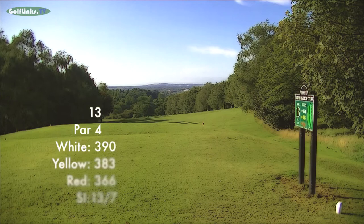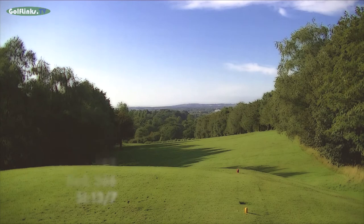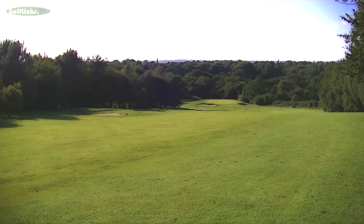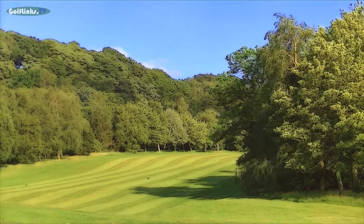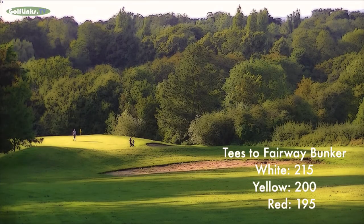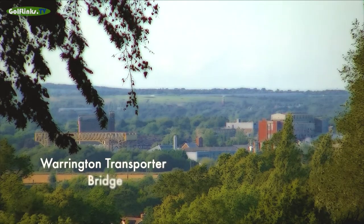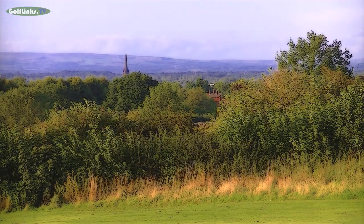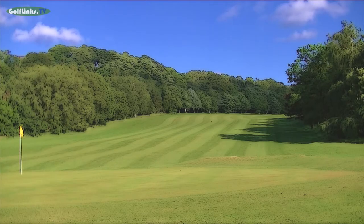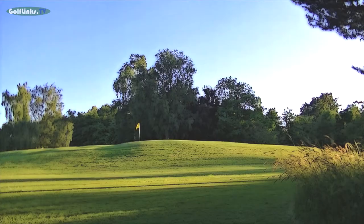The impressive elevated 13th tee offers fine views northwest towards Lower Walton and Warrington, with the fairway sweeping downhill to the left. A well concealed fairway bunker at 215 yards from the white tees can collect drives that wander too far left. The steeply downhill approach is to another plateaued green built up from the hill slope, with a pair of bunkers front left and right and a steep drop off to the back.